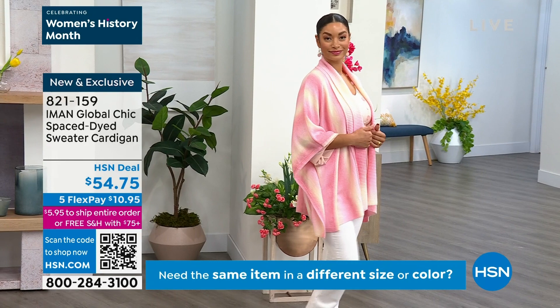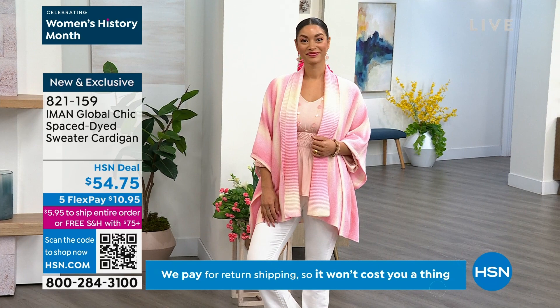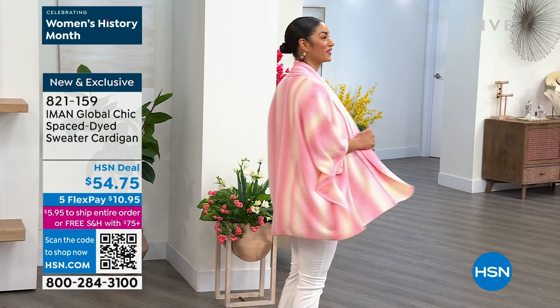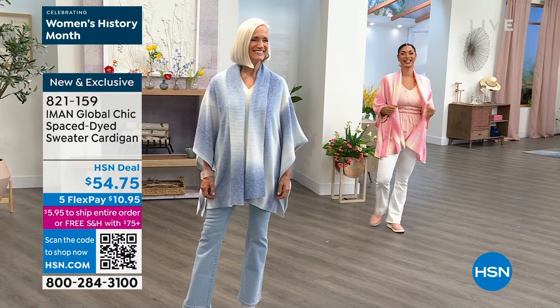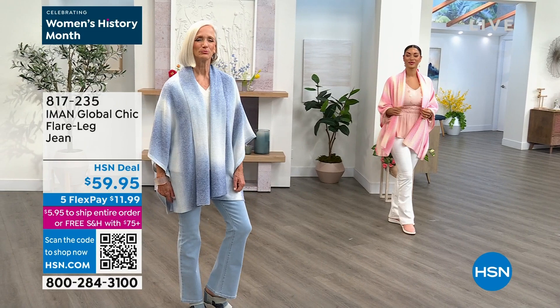Brooke, by the way, is 5'9" — normally a numeric size 6 — and she is wearing this in an extra small. So everybody's 5'9" in the show! Why didn't you correct me earlier, Brooke? I am so sorry. So Brooke, I apologize to everyone, is actually 5'9". She was just being really sweet and didn't want to correct me. She's 5'9" wearing a numeric size 6 in the extra small. Jan is also 5'9". Jan, are you wearing the small in that one as well? Because in this particular cardigan it comes in extra small and small.